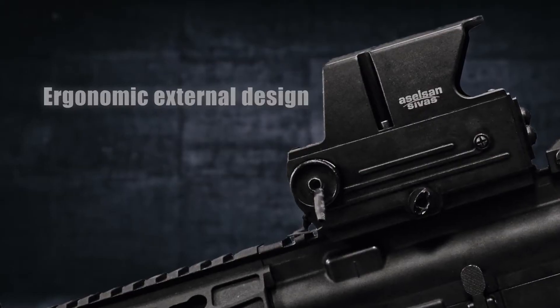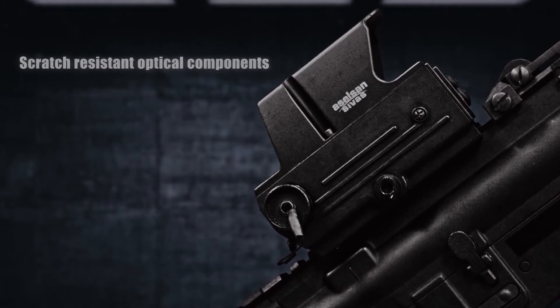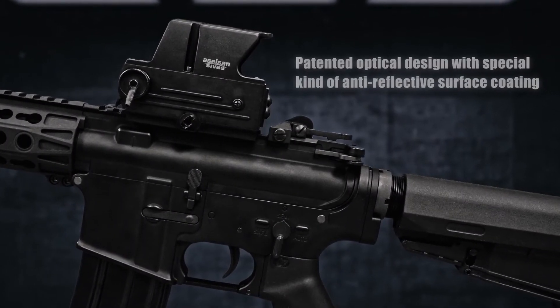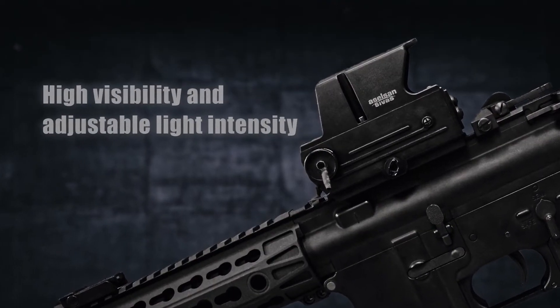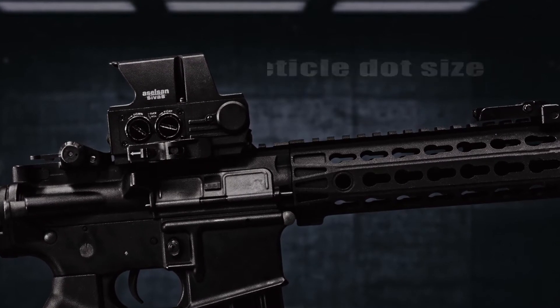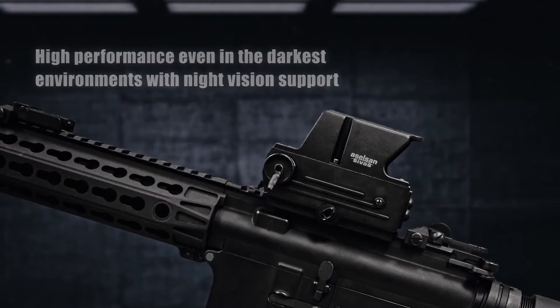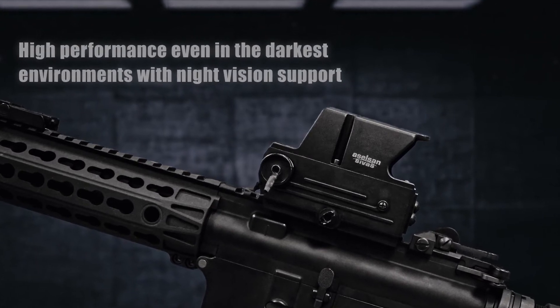The Holobright's ergonomic external design, scratch-resistant optical components, and patented optical design with a custom anti-reflective surface coating offer the user high visibility and adjustable light intensity. Its 2 MOA reticle dot size means it offers high performance even in the darkest environments with night vision support.